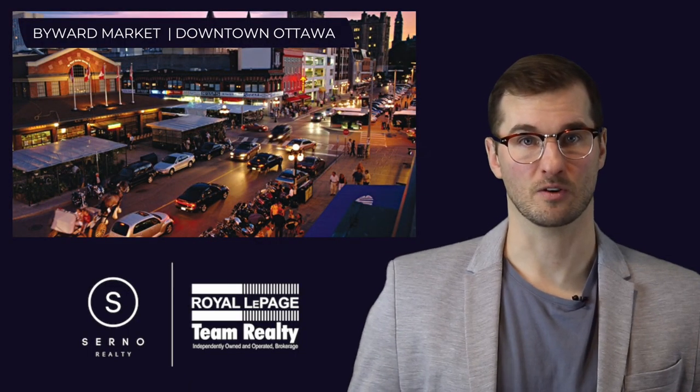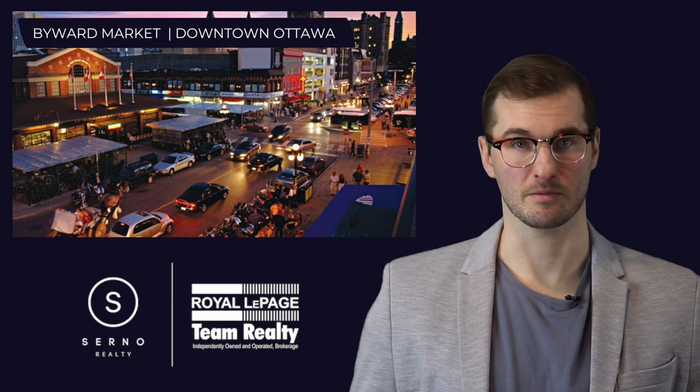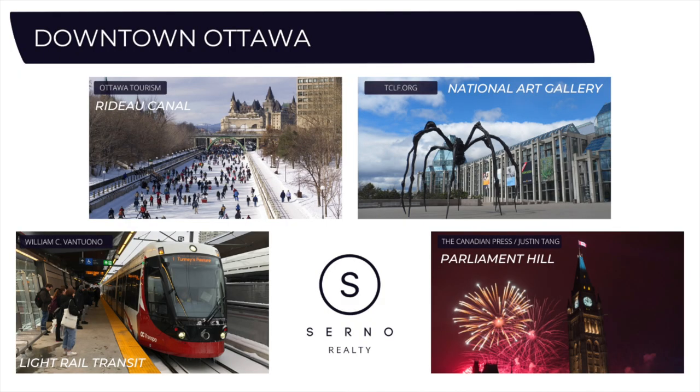The city's downtown core is also home to the Byward Market, which features numerous restaurants, bars, and nightclubs — in total, over 600 businesses. As Ottawa's number one tourist destination, it's always a busy spot, especially on weekends. Popular sites such as the Parliament of Canada, the Canadian War Museum, and the National Arts Gallery are all located here.